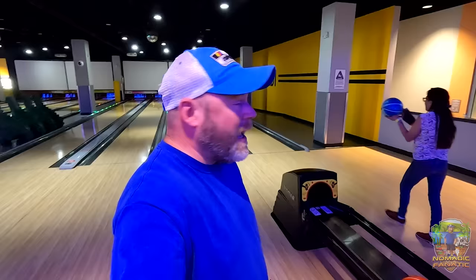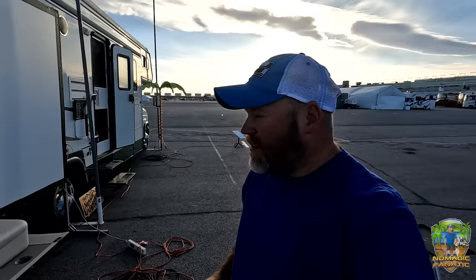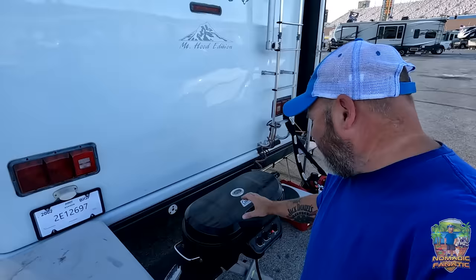We finished our second game and I just bowled an all-time high — 180! I've never bowled a 180 before. Ally's my good luck charm. We're back at camp now, and it's super windy here in Las Vegas so I had to move the grill.